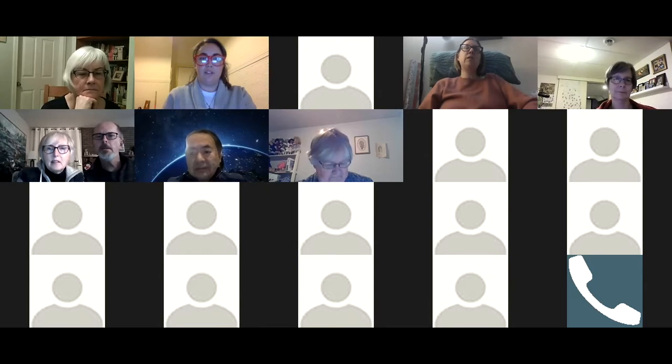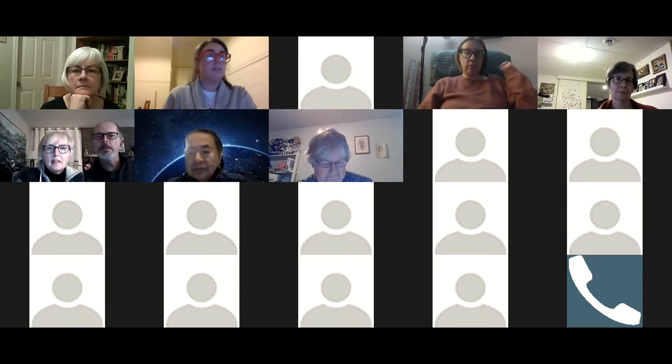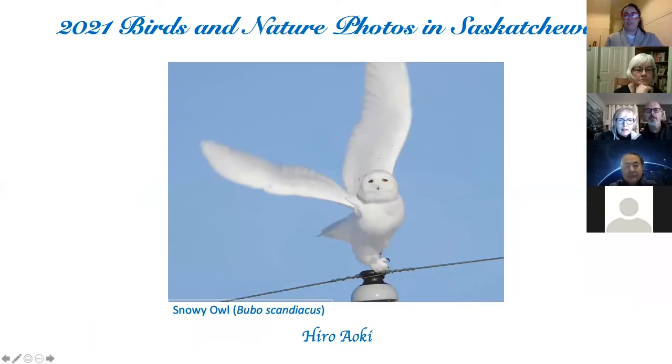The next presenter is Hiro. Just a little technical difficulties — wouldn't be a Zoom meeting without them. Take it away, Hiro.